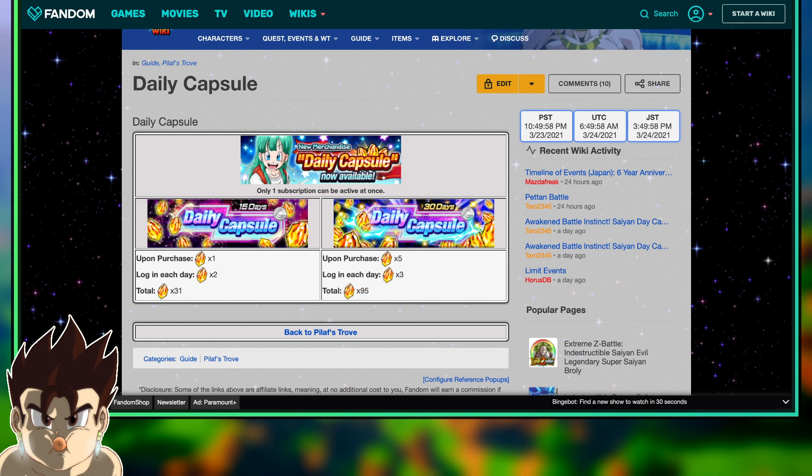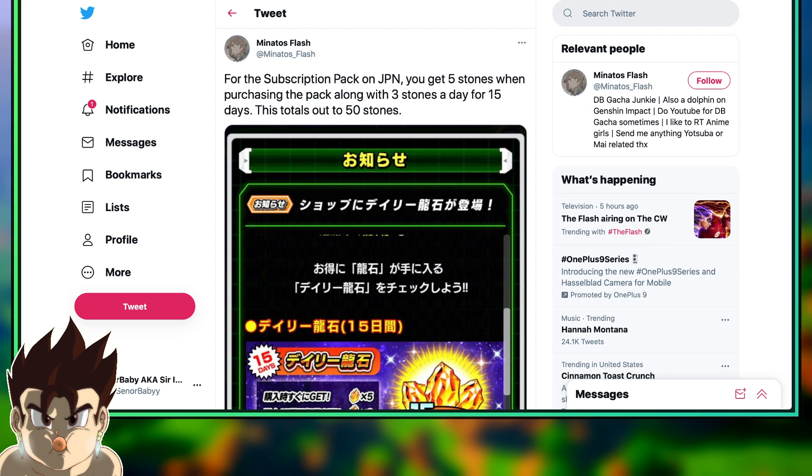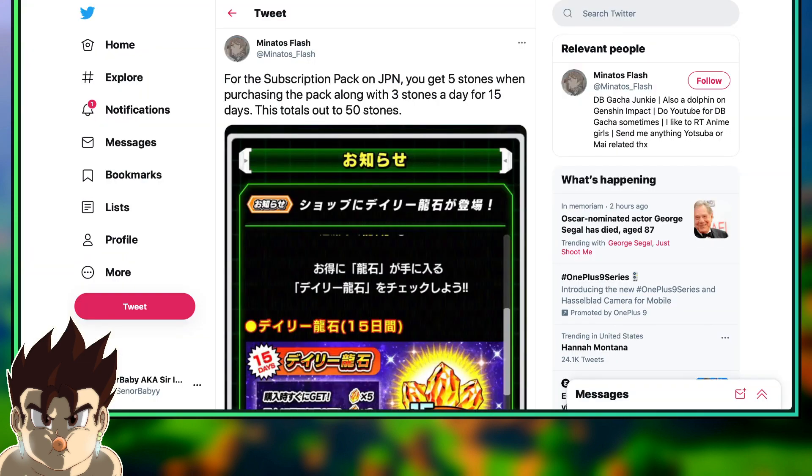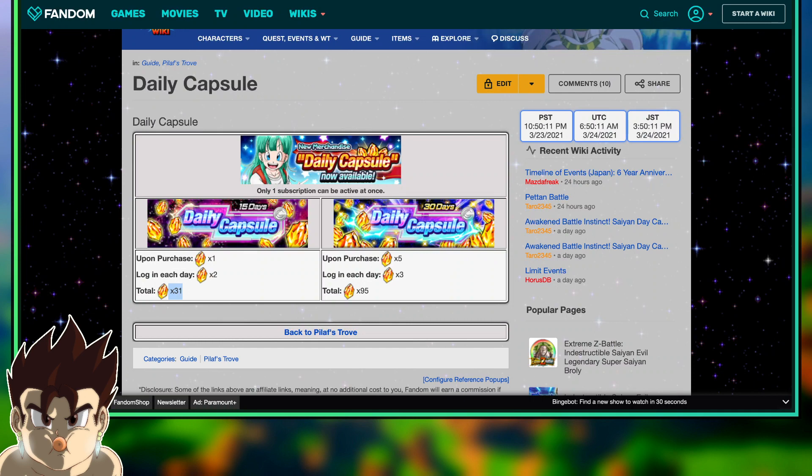Think about this — global's 15-day capsule is actually only 31 stones, whereas JP's is 50. Global's is $5 where JP's is $10. So their 15-day value is actually quite a bit higher in stone count, even though you're paying double.